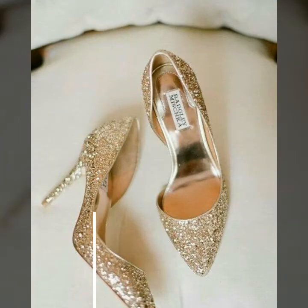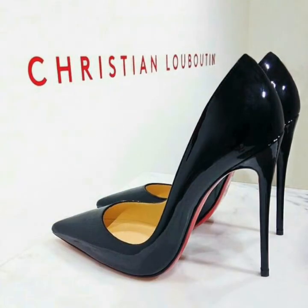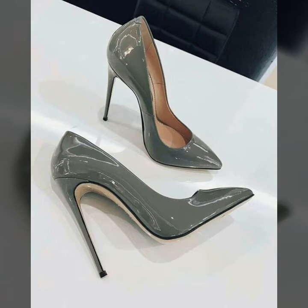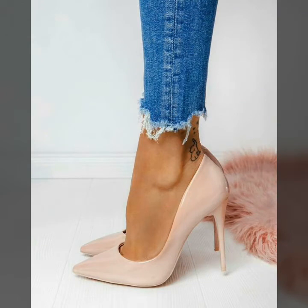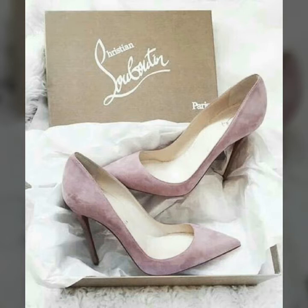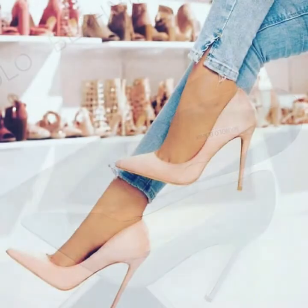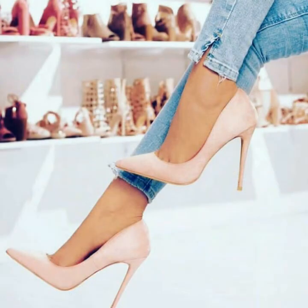I will tell you the best websites from where you can buy these pointed toes stiletto high heel shoes. But before telling the websites, please subscribe to my channel and hit the bell icon. By hitting the bell icon you will get all the notifications of my upcoming videos and you will never miss any video or any collection of my YouTube channel. So guys, hit the bell icon and stay updated about latest fashion and style. You can buy these pointed toes stiletto high heel shoes from www.amazon.com, www.ebay.com, and www.aliexpress.com.